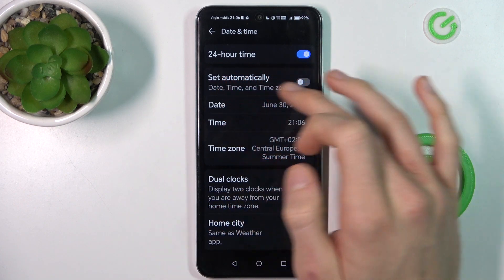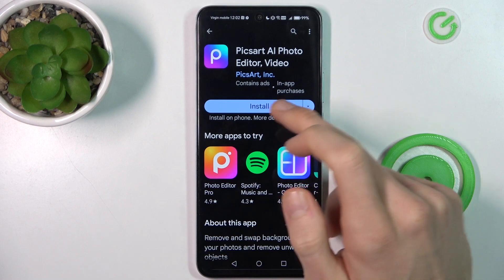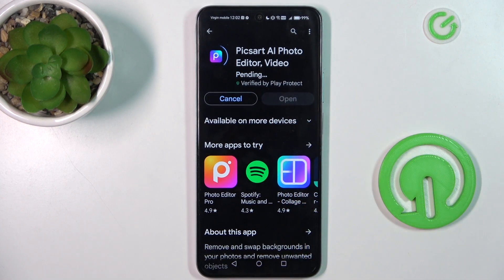Now we must switch on the first function, Set Time Automatically. After that, all would work — we go back to the Google Play Store and reinstall. And it is working right now.